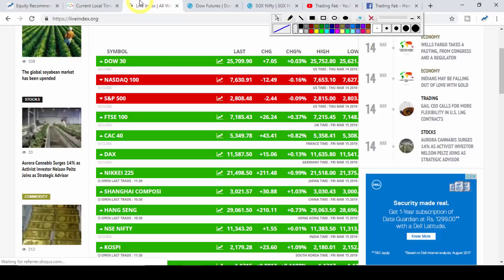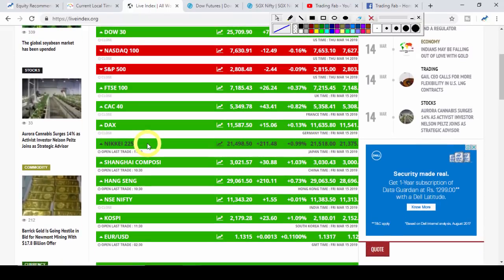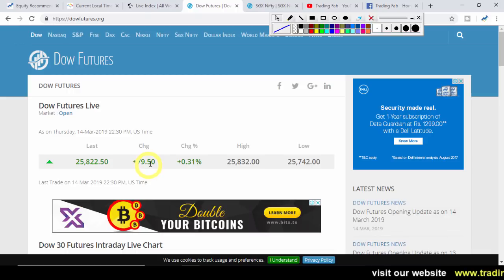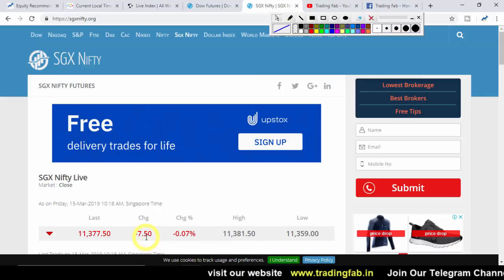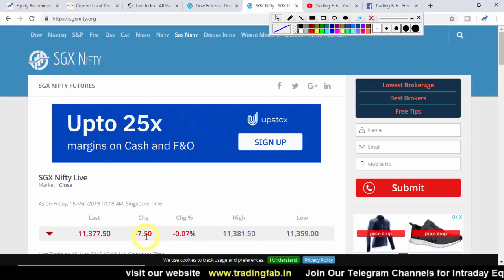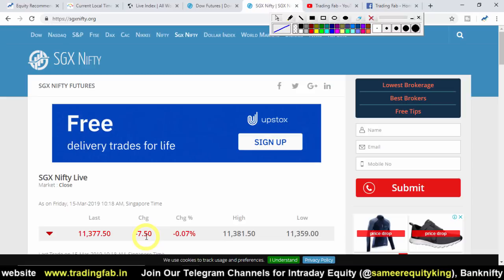Comparing global markets, the SGX Nifty is trading with slight recovery, and global markets are giving bullish, i.e., positive signals. So can this rally in the Nifty index continue? Let's see what the Nifty chart says.